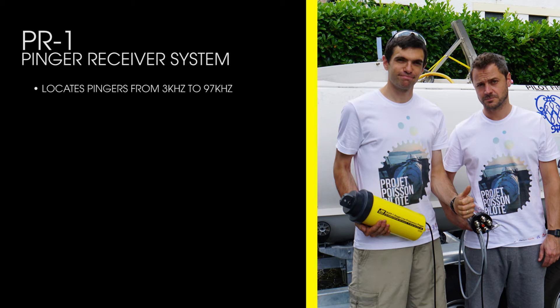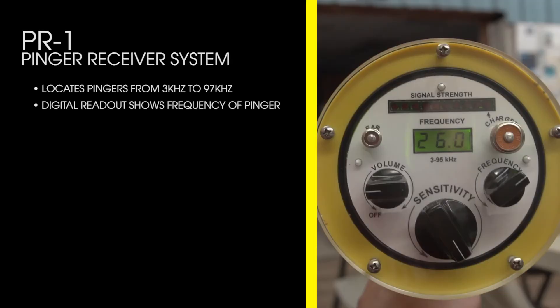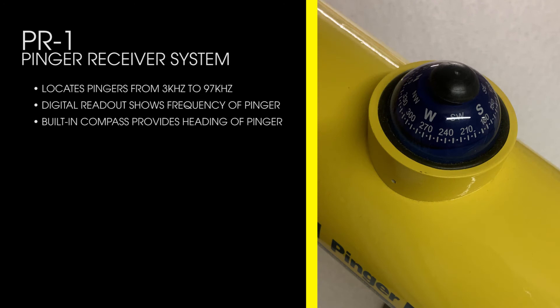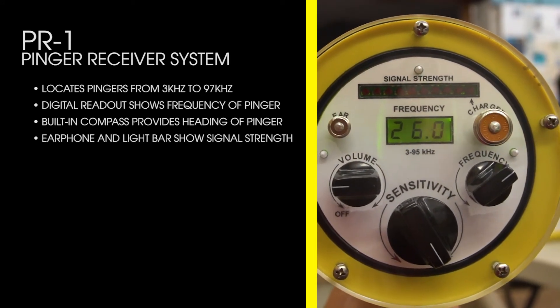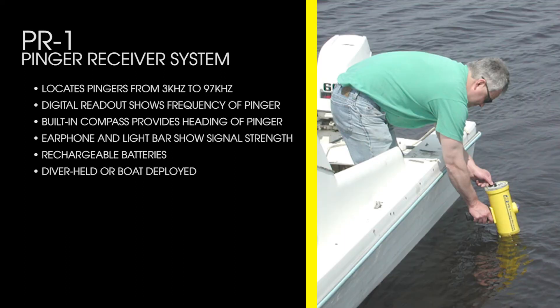The PR1 locates pingers from 3 kilohertz to 97 kilohertz, has a digital readout showing the frequency of the pinger, a built-in compass providing the heading of the pinger, an earphone and light bar showing signal strength, rechargeable batteries, can be diver-held or boat deployed, and has a 300-foot operating depth.